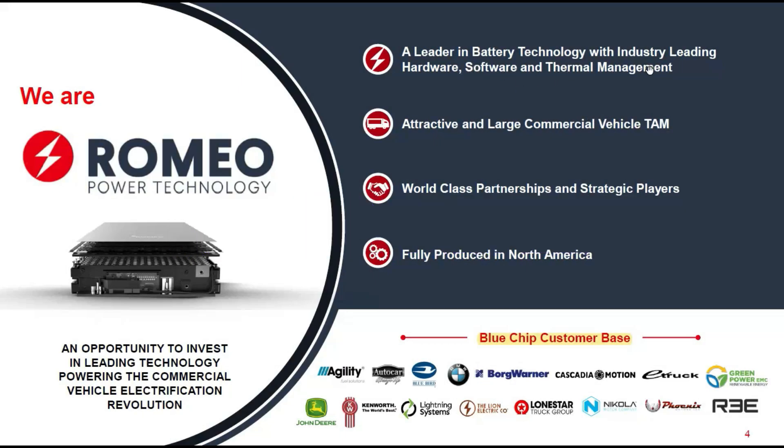Romeo Power is a leader in battery technology in terms of hardware, software, and internal management. They're specialized in large commercial vehicles — trucks, vans, delivery, and commercial fleets — not the cars you and I drive. This is a huge industry and they compete with companies like Hyliion and Nikola. They have world-class partnerships and strategic players, and what I really like is that they are fully produced in North America, unlike competitors based in China.